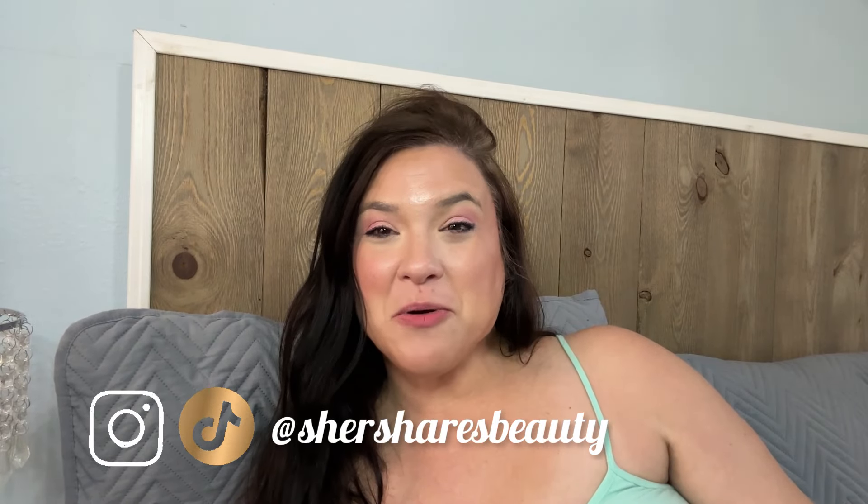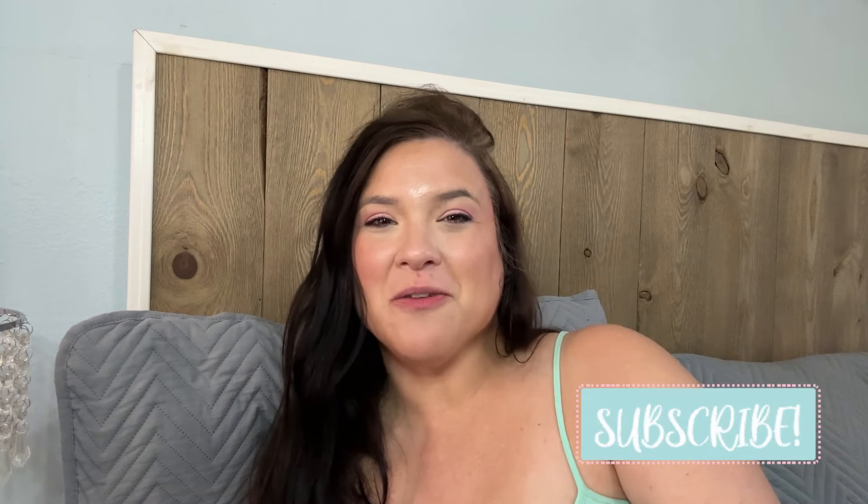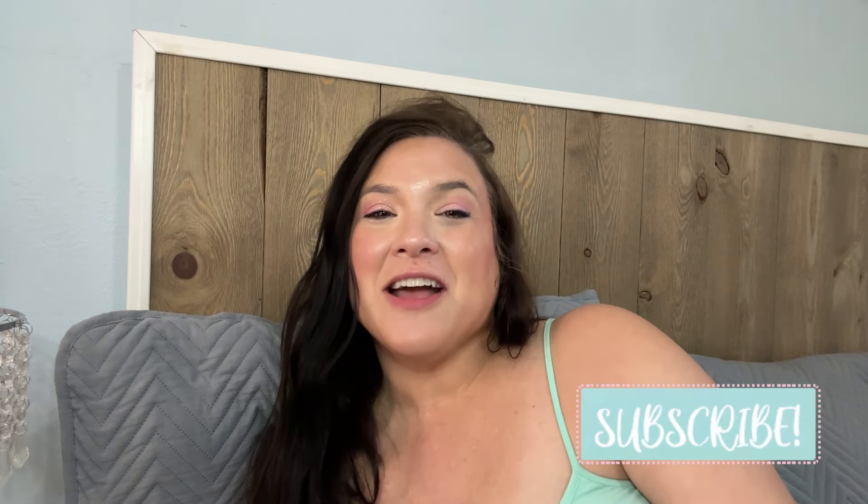Hello friends and welcome back to the channel. I am Cher. I know I have a very strange setup going on here today. You're used to seeing me in my beauty corner blogging from there. I am actually blogging from bed because I am currently recovering from surgery and I'm doing pretty well. This is the first day I've been able to kind of get up and sit up, but I've already filmed one video, so I'm going to do this one from bed. We are going to be talking about the Macy's Beauty Box spoilers.